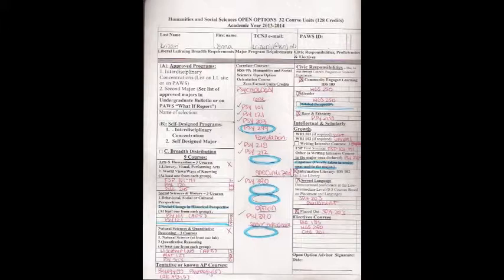The only exception for that would be the third group, where you have natural science and quantitative reasoning. This is the only group where you have to take one natural science with a lab and one quantitative reasoning.